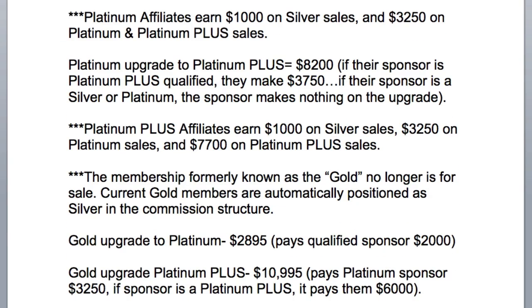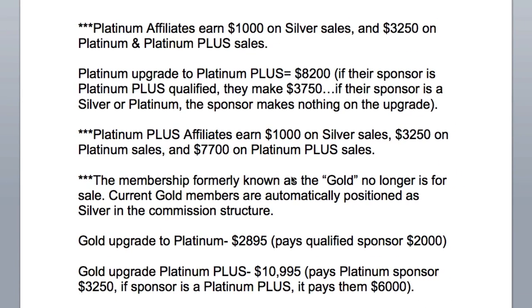Platinum affiliates earn $1,000 on Silver sales and $3,250 on Platinum and Platinum Plus sales. The very most a Platinum can earn is $3,250, so even if a Platinum makes a Platinum Plus sale, they earn $3,250.